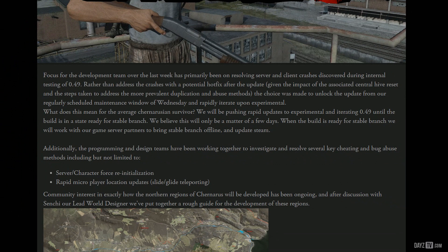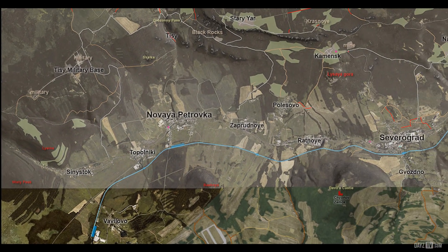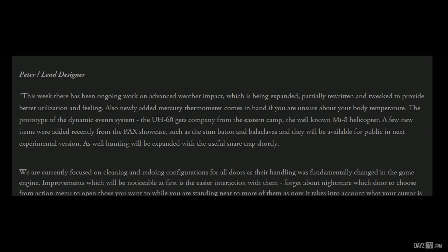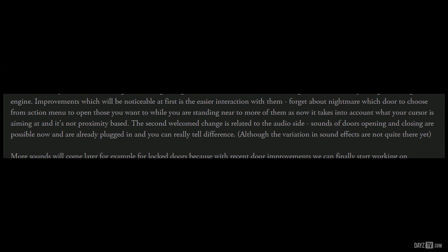The team have also been busy at work planning out the northern region of the map. Here I'll show you a picture where you can notice some new locations spread across from east to west. Work has also begun on the advanced weather impact system, as well as sound effects for doors opening, closing, and doors that are locked.